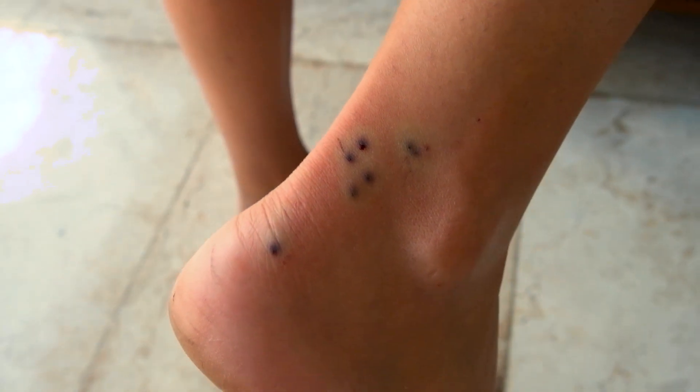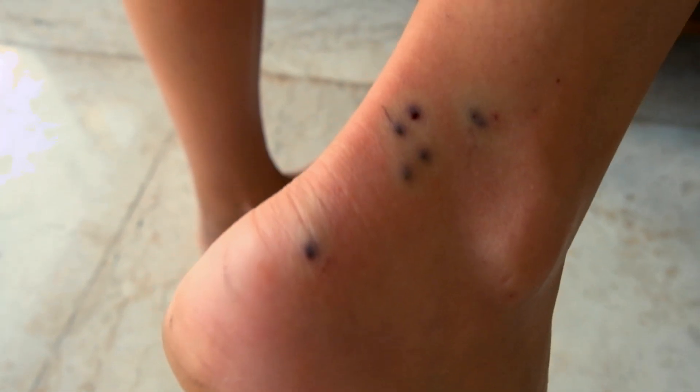Unfortunately, no snorkeling because Simona stepped into a sea urchin and got hurt, so we went back to the hotel. This is how the poison looks like. There are a few inside.